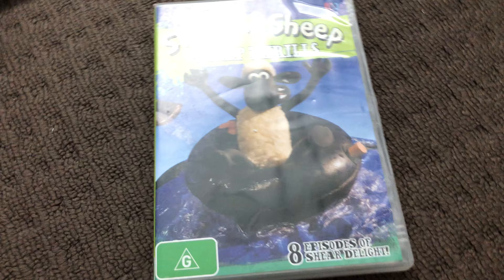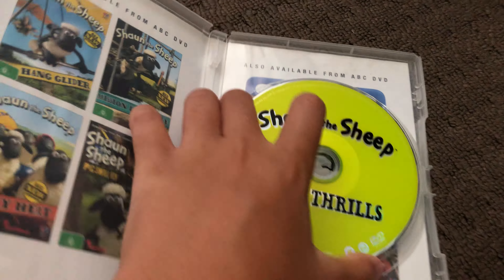Next up is another copy of The Big Race 2011 DVD. Here's the front, the spine, and the back. Here's the disc and that's the inside.